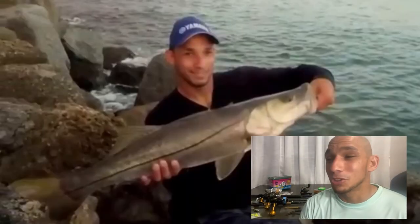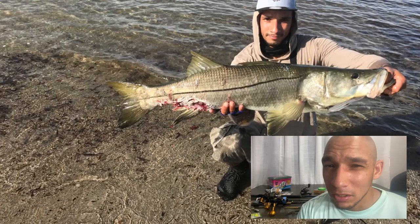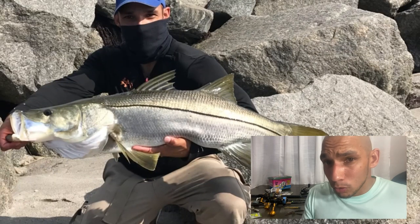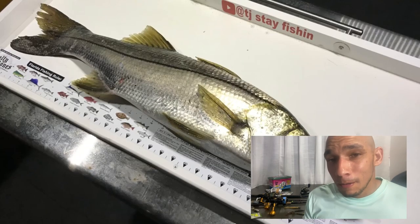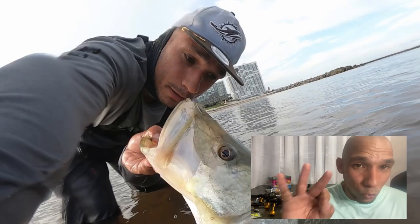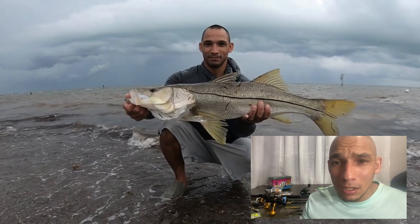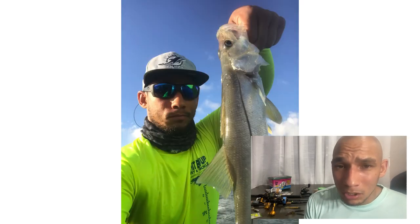For the perfect storm to catch the most snook — and my biggest snook have come with this formula — low pressure system, nice and rainy and ugly; incoming tide, water flowing in and moving, bait being flushed into the beach; at the evening, right around sunset, an hour before sunset, starting to get dark. If you can line up those three things, if you can find that day, you need to put everything on hold and hit the beach.